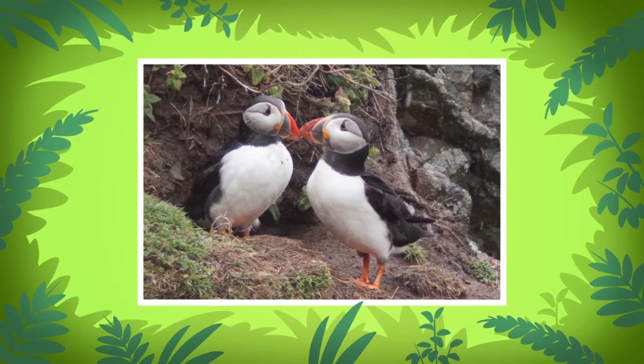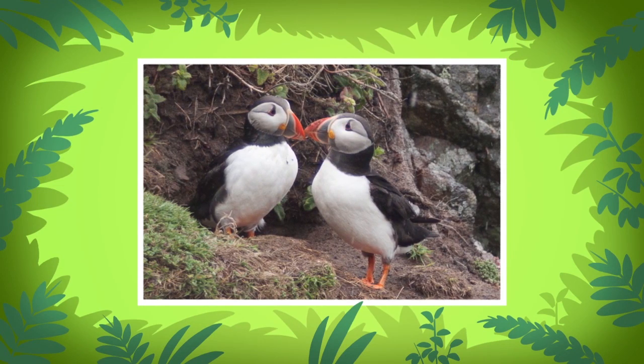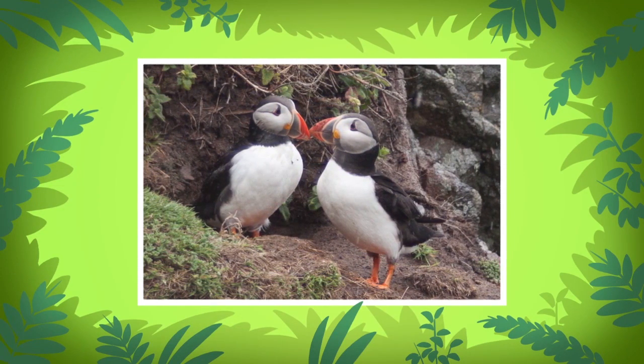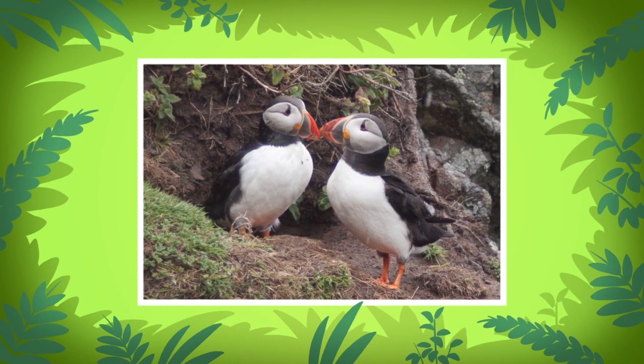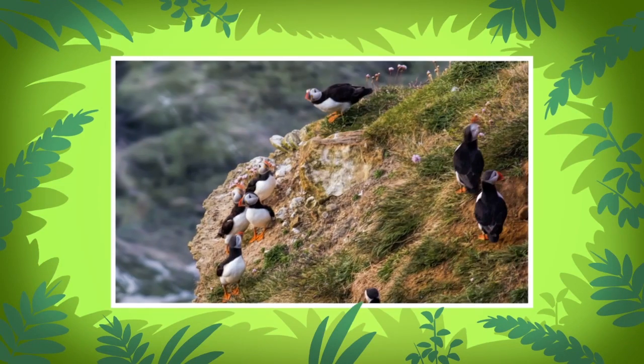Pairs of Atlantic puffins often become partners for life. They return to the same nest year after year.